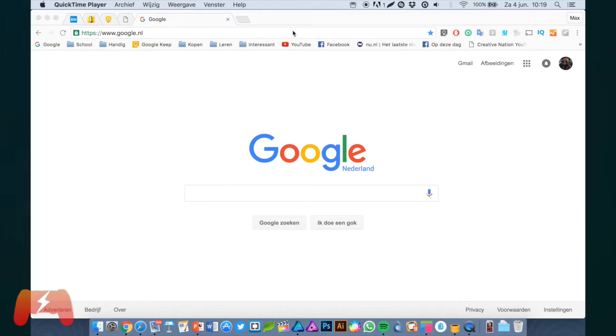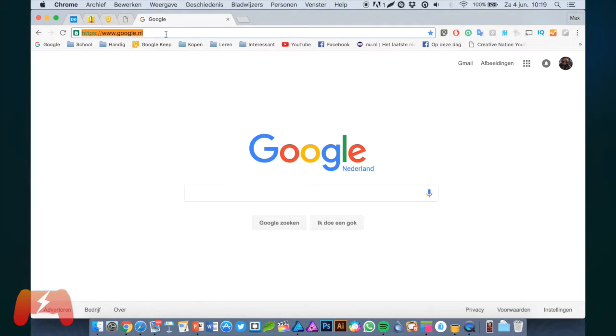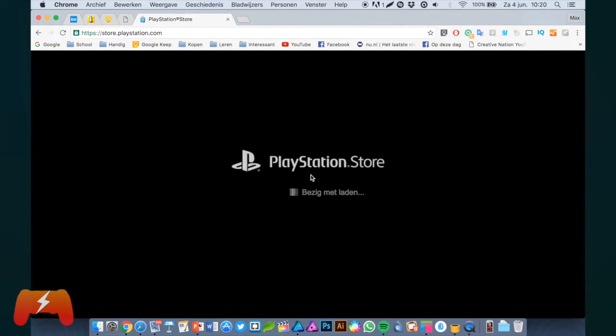First of all, we're going to do it on a computer. I'm on a MacBook right now, but you can use whichever computer device you have. You have to open your web browser and go to the PlayStation Store, which is store.playstation.com. It will automatically go to the PlayStation Store of your region.